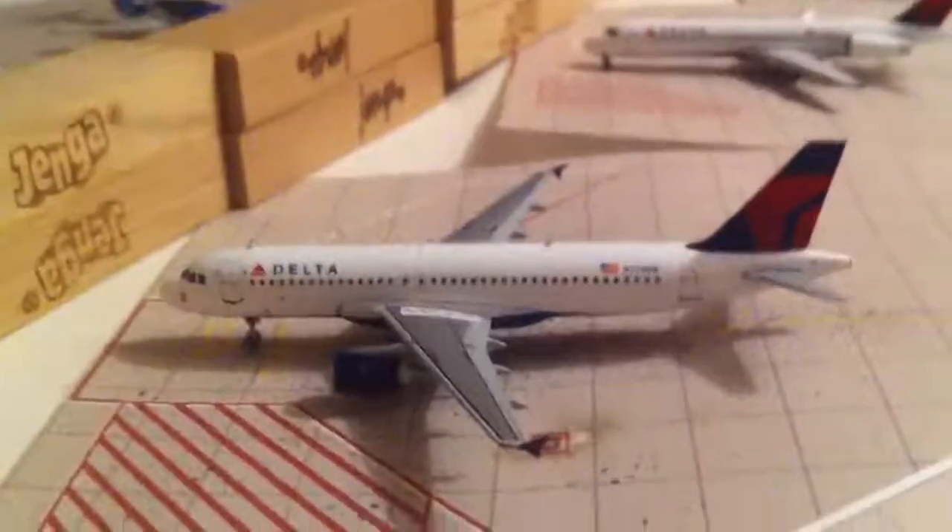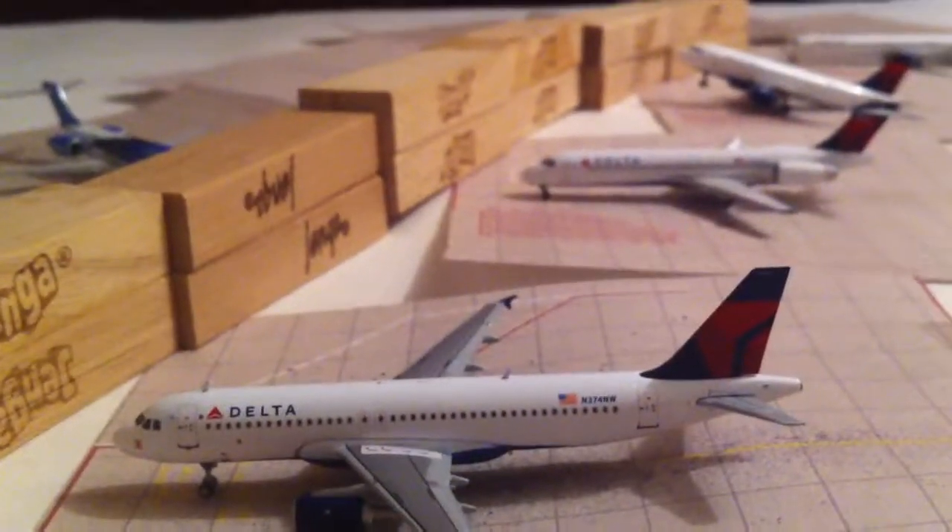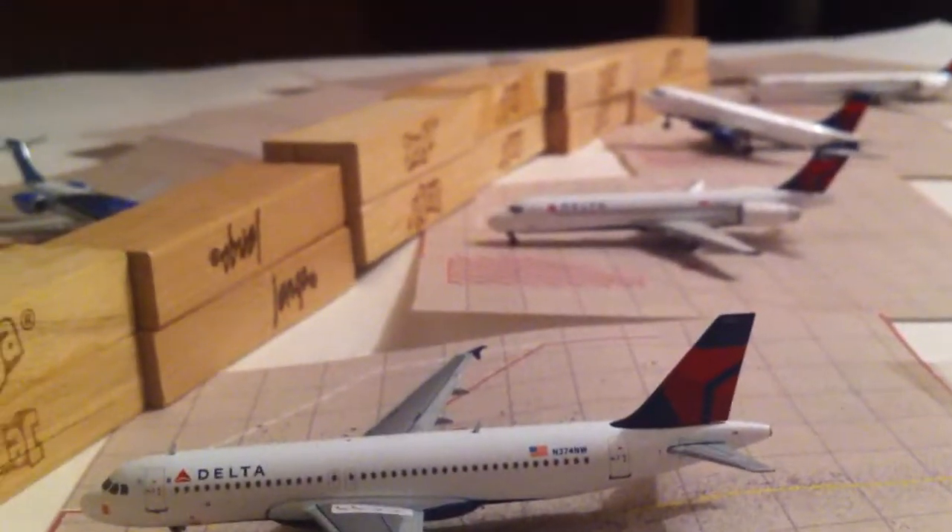The last aircraft is the Delta A320, going out to St. Louis, and it came in from Orlando.